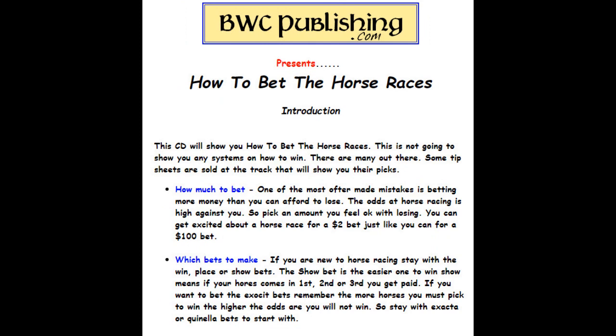Today we're going to show you how to place a bet on a horse race. This CD will show you how to bet the races. It's not going to show you a system on how to win. There are many of them out there and some of them are pretty good, some are not.